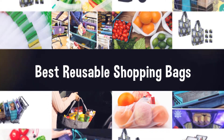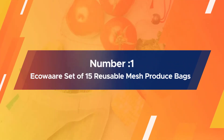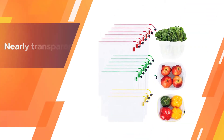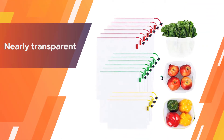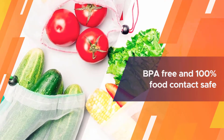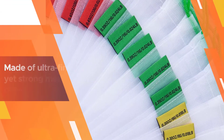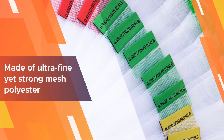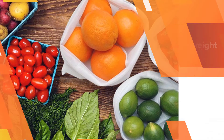Number one: Ecowaare Set of 15 Reusable Mesh Produce Bags. Unlike most non-transparent mesh bags from other brands, these produce bags are nearly transparent so you can easily see through the bag to know what's inside. They are BPA-free and 100% food contact safe with the highest standards of quality, safely holding all your produce.